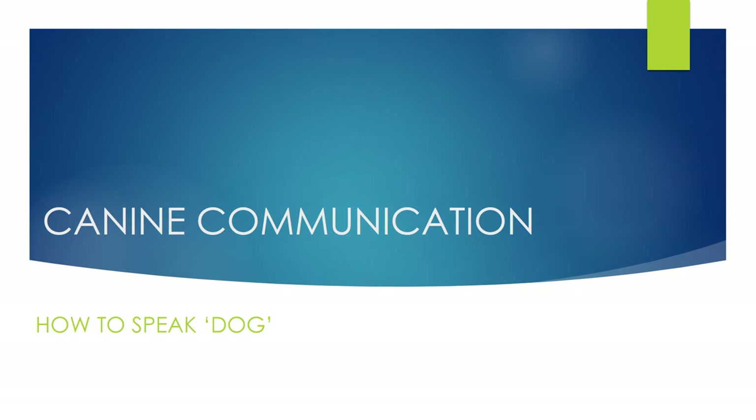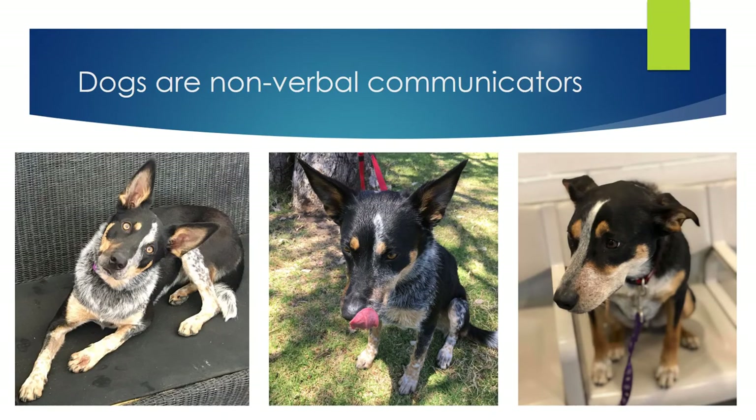We're going to talk about a few topics today. The first one is canine communication — how to speak dog. Dogs are what we classify as non-verbal communicators; they predominantly use body language to communicate with other dogs and also with us. As humans, we're predominantly verbal, and so miscommunications can creep up between us and our dogs simply because we communicate so differently. It's really important that all of us become fluent in how dogs talk.